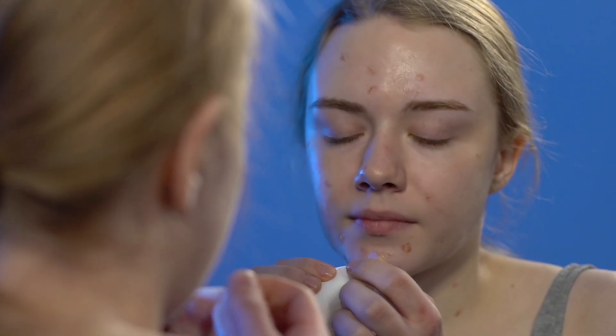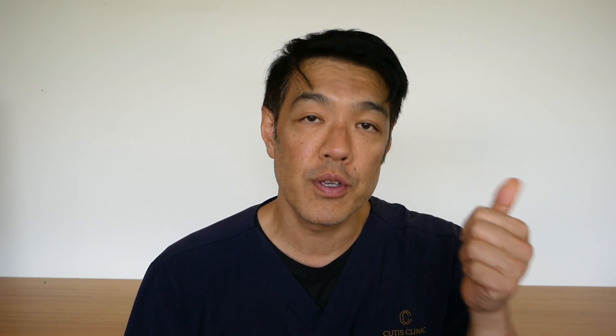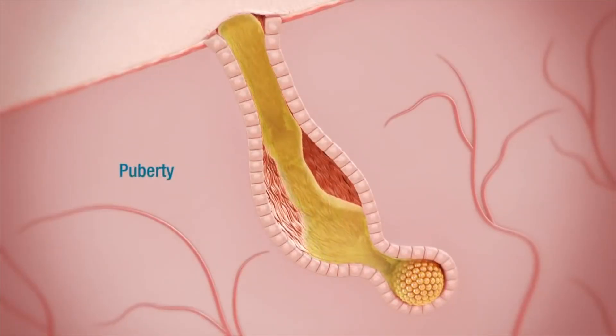A salicylic acid peel differs from alpha hydroxy acids because it is more lipophilic. In other words, it goes into your oil gland a lot deeper and it's absorbed by oil. So what it does is that it can reduce oil production, but the true function is that it is a very powerful exfoliant. It can de-roof blackheads, clear up congested skin, and can certainly decrease inflammatory acne — in other words, zits, pustules and pimples.